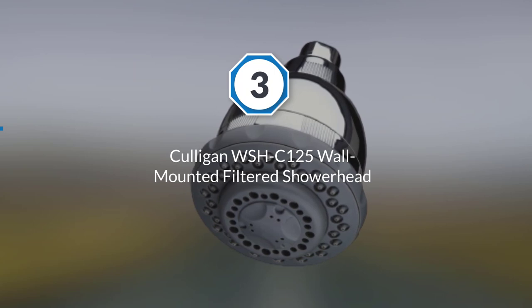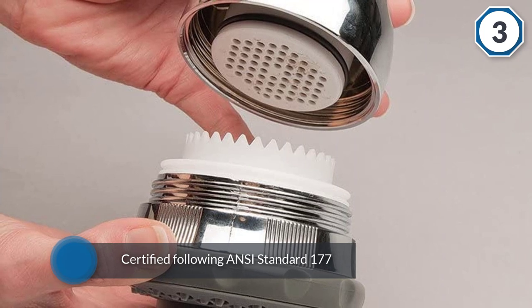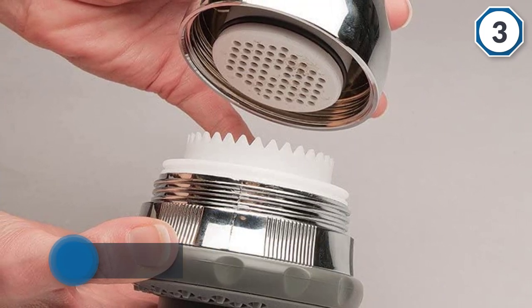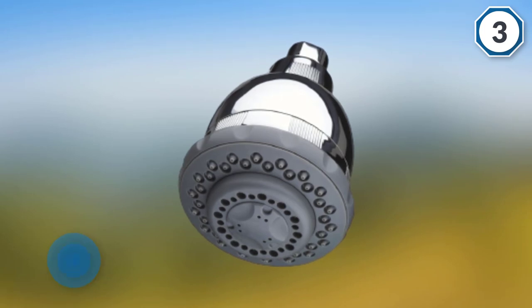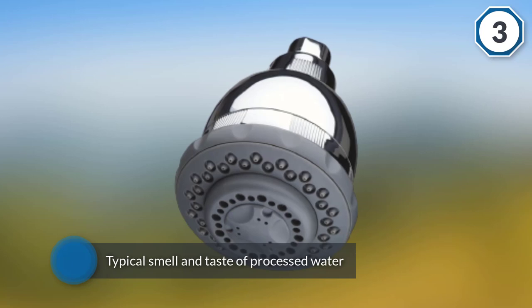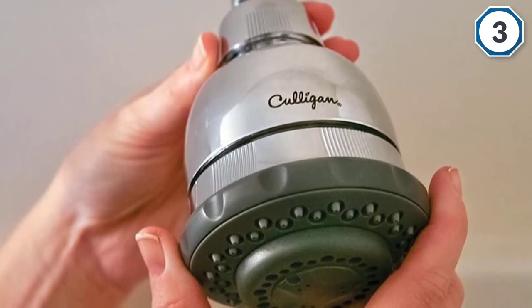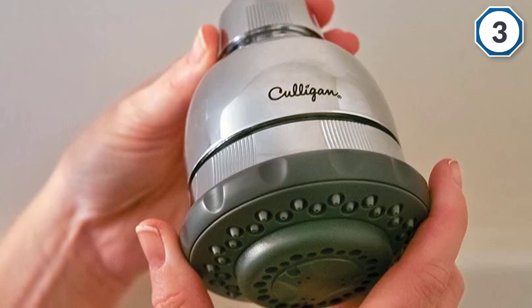Easy to install, the Culligan wall-mounted shower head is still one of the hottest filtered shower heads available. The filtration system has been tested and certified following ANSI standard 177 to decrease free available chlorine effectively. It can also help with the typical smell and taste of processed water.